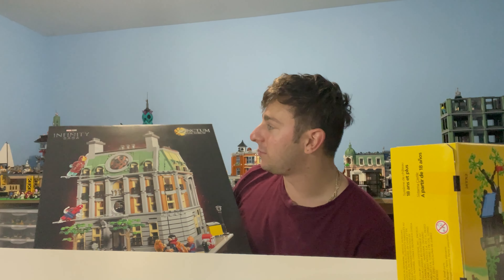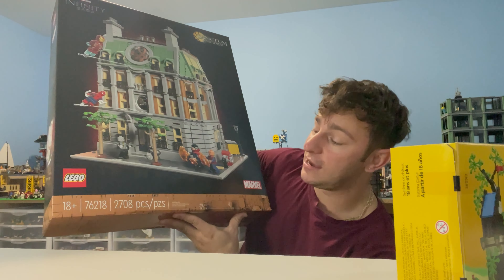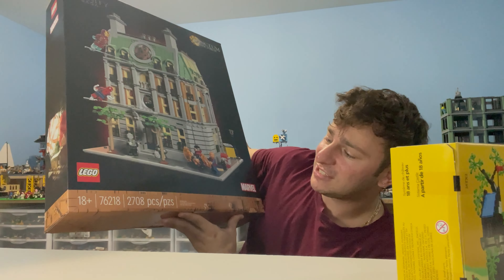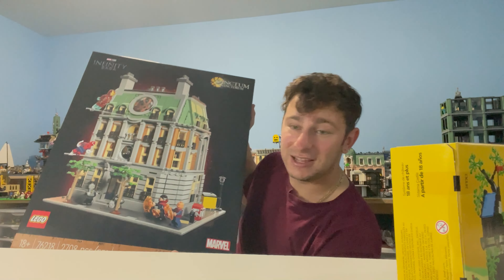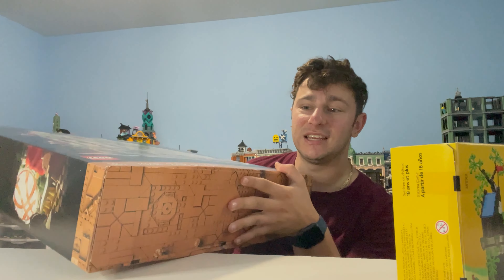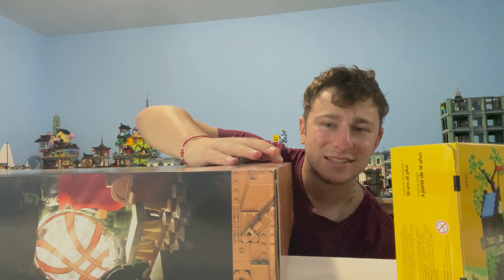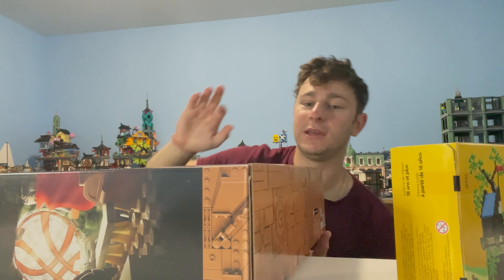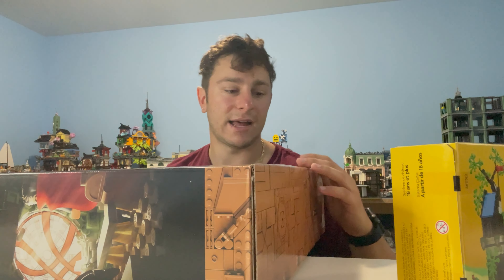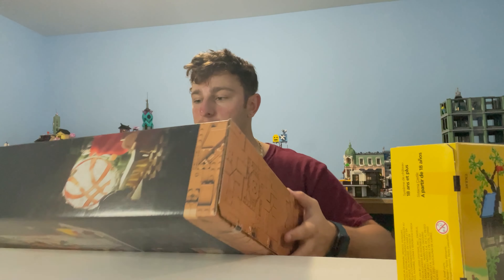It's from the Infinity Saga, it comes with 2,708 pieces, and it's set number 76218. It's pretty big, it's hefty. It's got some box damage — my inner OCD is killing me on it — but we're gonna be cracking it open anyway. That's the way Lego is supposed to be enjoyed.